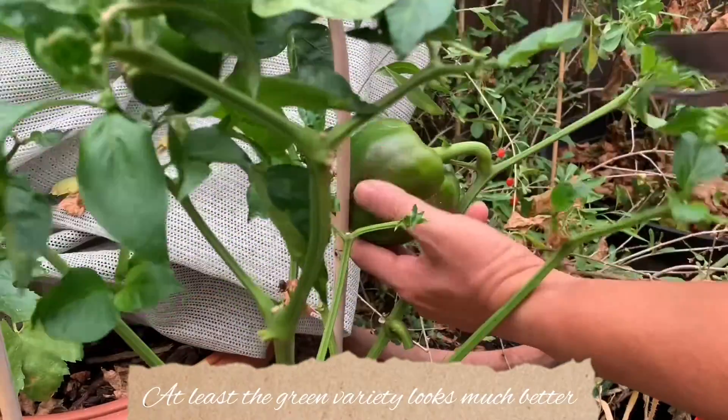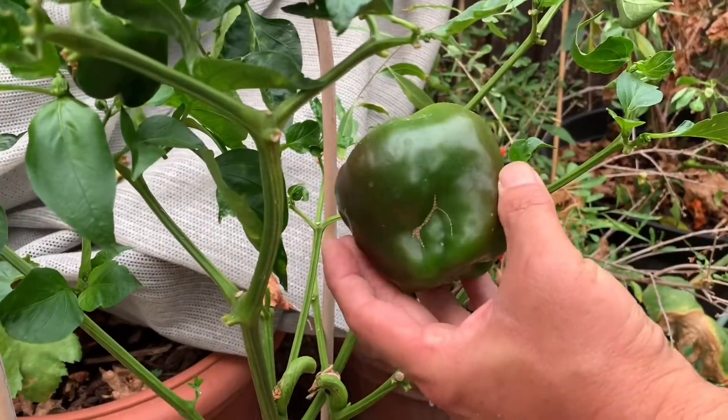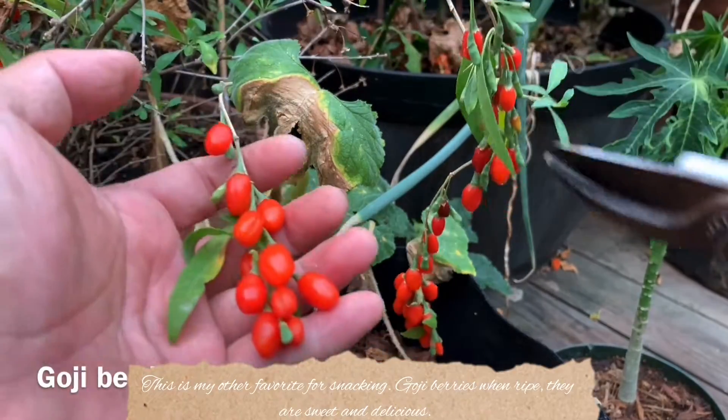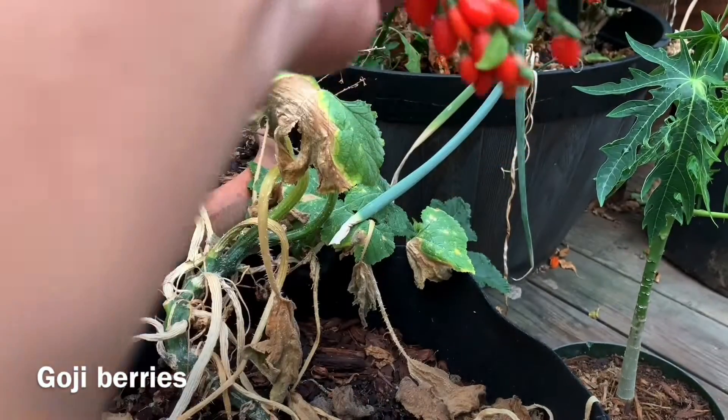At least the green variety looks much better. This is my other favorite for snacking: goji berries. When ripe, they are sweet and delicious.